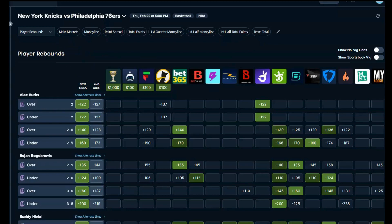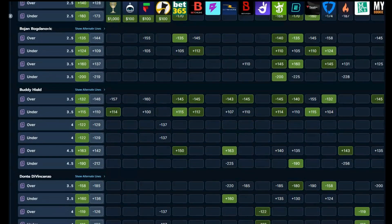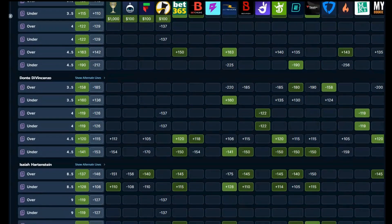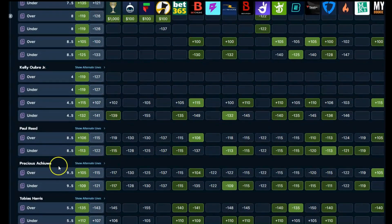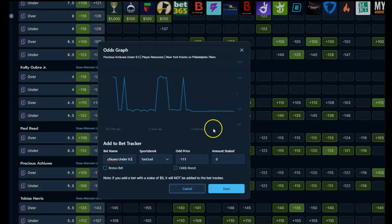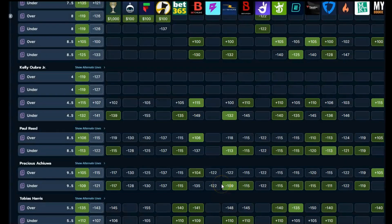Next up, Knicks-Sixers player rebounds. Just using Bet Online as a true north sense among some others — certainly not exclusively. We see Precious here. Let's take the under 9.5 with FanDuel at minus 111. Bet Online is at minus 135 — holy cow. The minus 109 at BetRivers, but I get limited there, so the two-cent difference isn't huge. I'm going to play this at FanDuel minus 111. You can open up the bet tracker, put in your bet size — let's say 30 bucks — and it will save it and keep track. The bet tracker is a wonderful tool to help you move quickly through these bets. Under 9.5 rebounds for Precious.